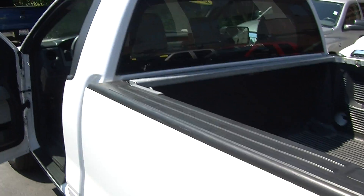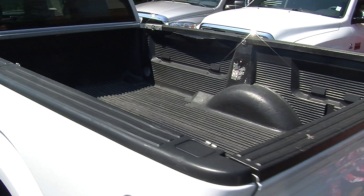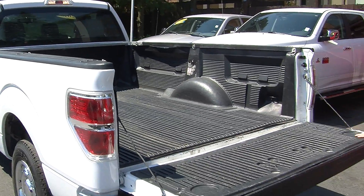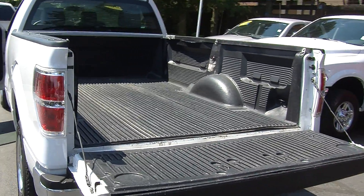Coming to the very back, it has a class 3 tow package. A very nice sized bed with a plastic bed liner. It also has flex fuel technology, which helps with fuel efficiency.